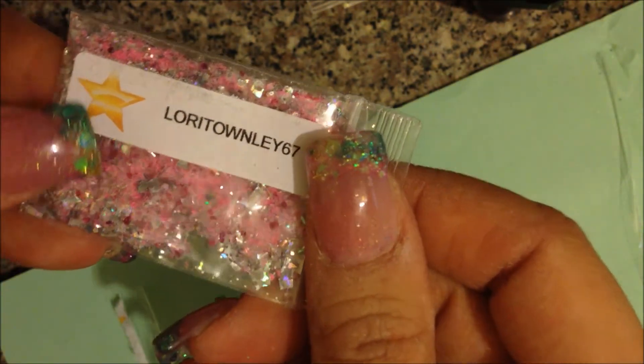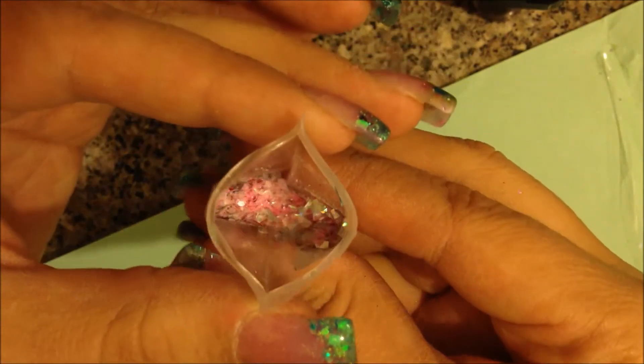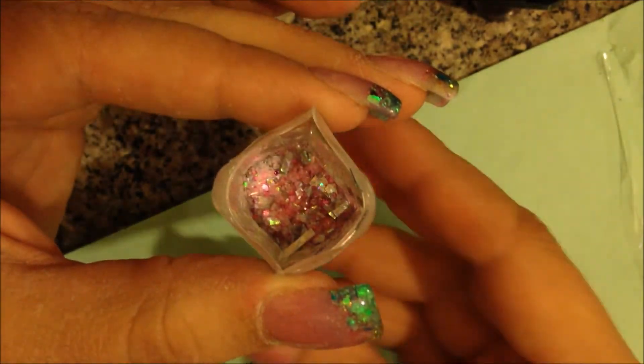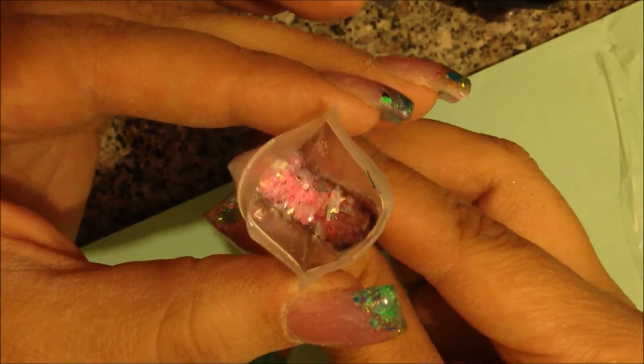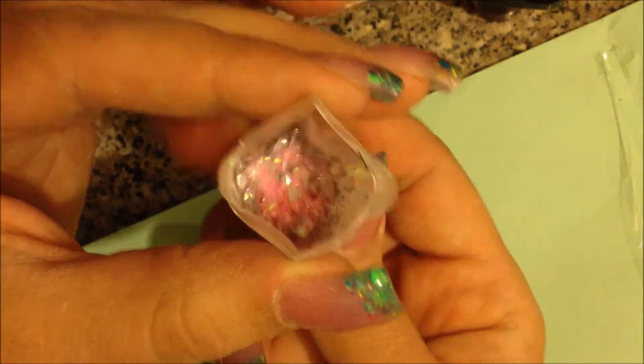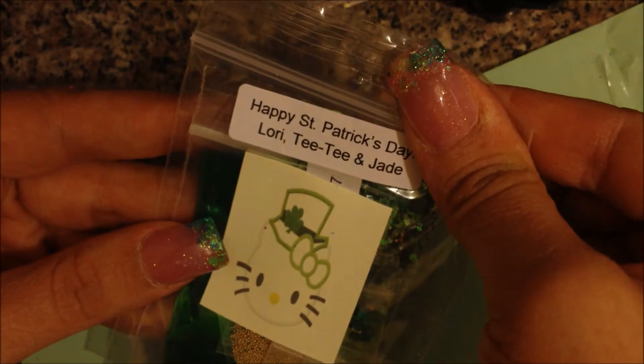The next one is from Lori Townley 67. It is beautiful — absolutely beautiful pink. Lori makes gorgeous mixes and I love those big pieces of mylar in there, those are really pretty. She also sent a really cute goodie bag that says Happy St. Patrick's Day from Lori TT and Jay. It's got a cute Hello Kitty on there, and I love Hello Kitty.